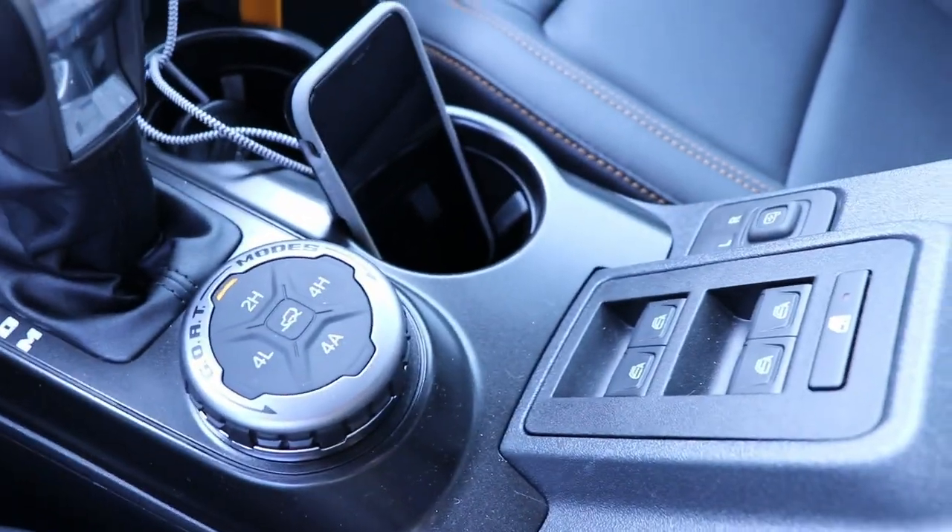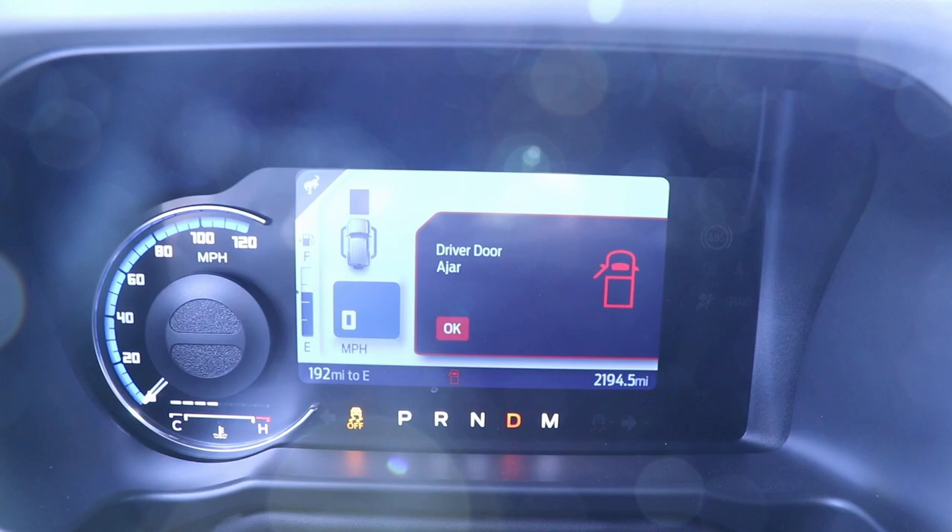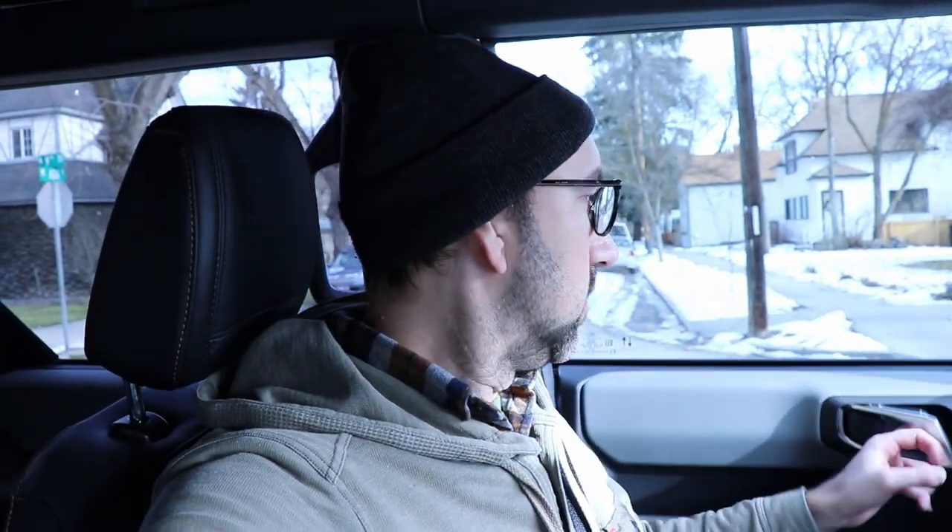We're taking a break from this list to show you a couple of quirks and flaws. When I hit the button to roll down the window, it goes all the way down — and then it says 'driver door ajar.' So rolling down the window actually makes it think the door is open. When I try to roll it back up, it goes back up, but then it doesn't close all the way. The only way to fix it is to open the door, shut it, and the window goes all the way back up.